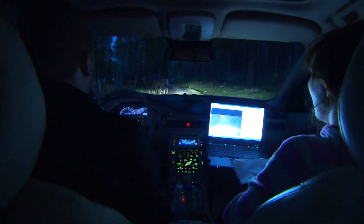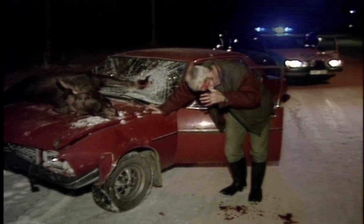In Sweden alone, 40,000 accidents involving wild animals occur every year. We hope that we will be able to avoid or mitigate many of the serious collisions with animals that occur today.